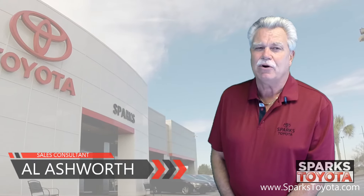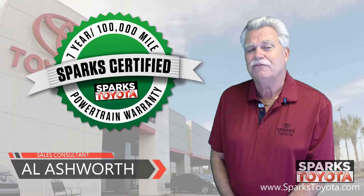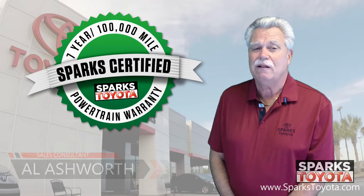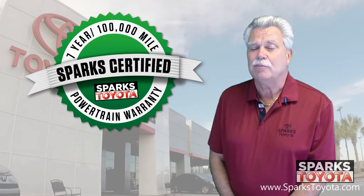I would like to take you out on our lot today to show you one of our Sparks certified vehicles. Our certified vehicles include a 7-year or 100,000-mile limited powertrain warranty, as well as 2 years or 30,000 miles of complimentary recommended service.